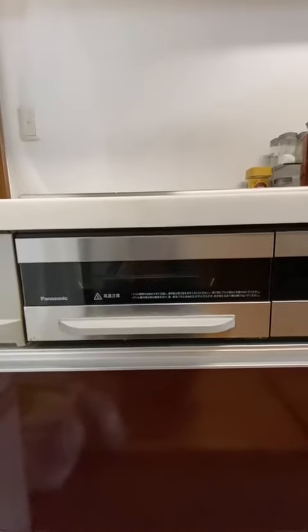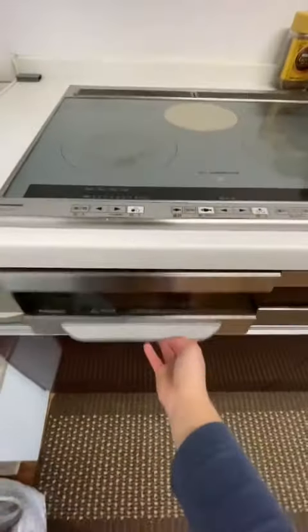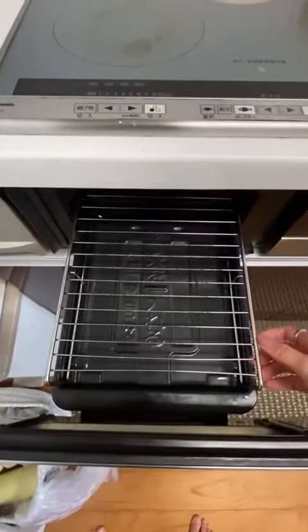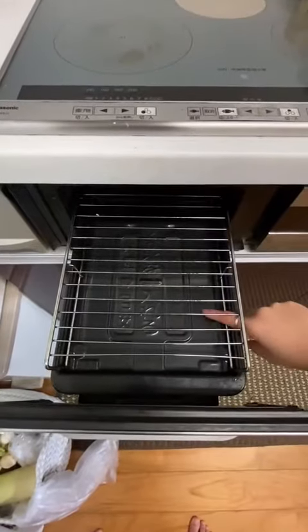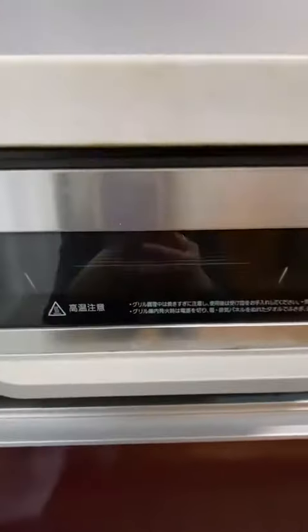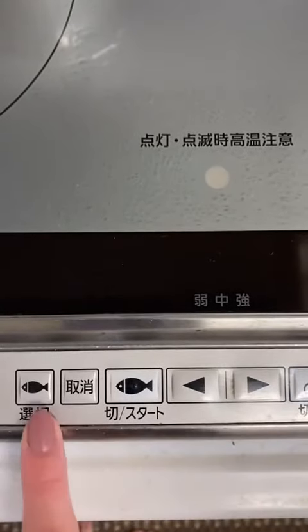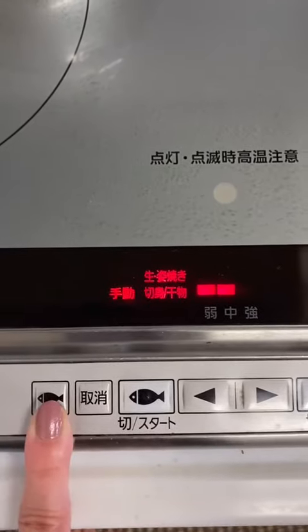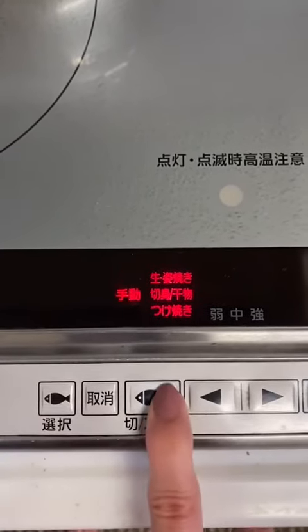One thing you never don't see in a Japanese kitchen is this thing — an oven specifically built for cooking fish. You can put water underneath, put fish on top, and then it cooks right in there. As you can see the fish icon, it's even got multiple settings for how you want to cook fish, which is kind of funny and goofy.